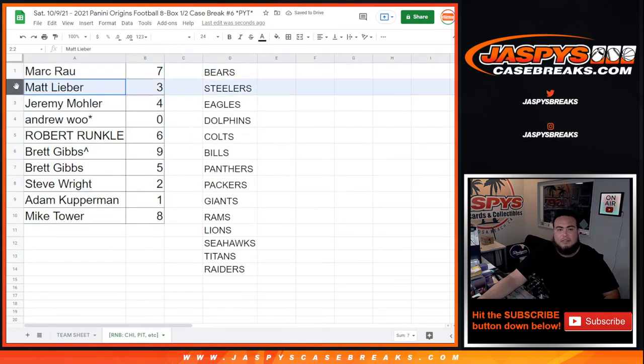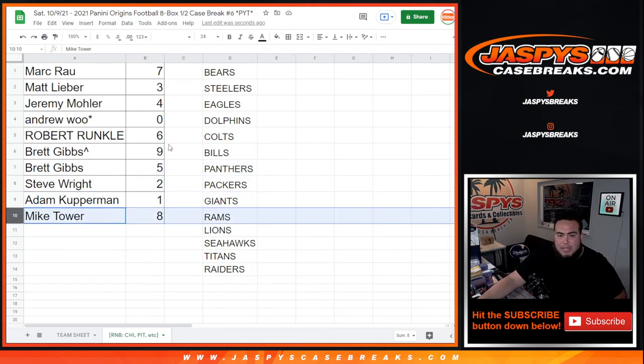All right, so Mark you have spot 7. Matt with 3. Jeremy with 4. Andrew, any and all redemptions of these teams would be yours. Robert with 6. Brett, your free spot was 9 and you have 5. Steve Wright with 2. Adam Cumberland with spot 1. Any 101s? And Mike Tower with 8. So there you go guys. Coming up next in a separate video is Origins Pikachu number 5 — okay, so we're going to go ahead and get started. Thank you.